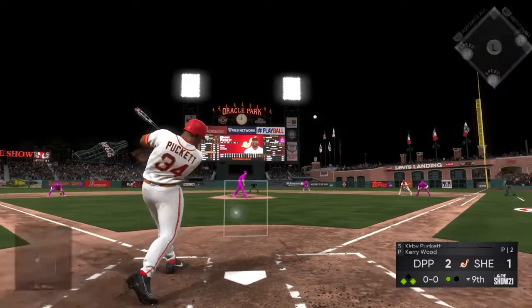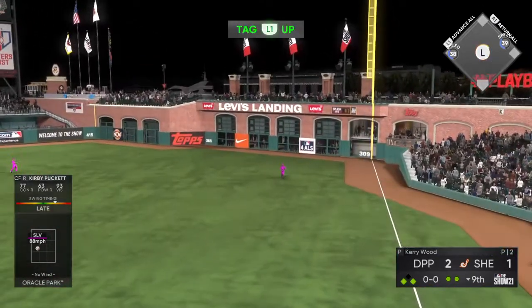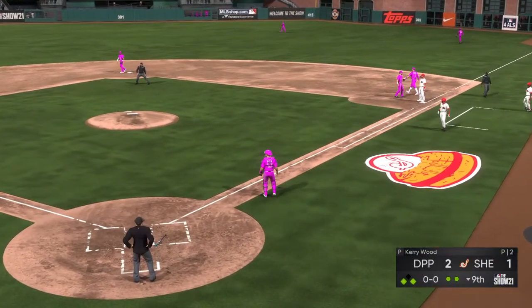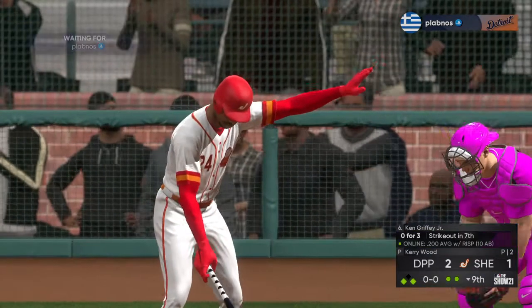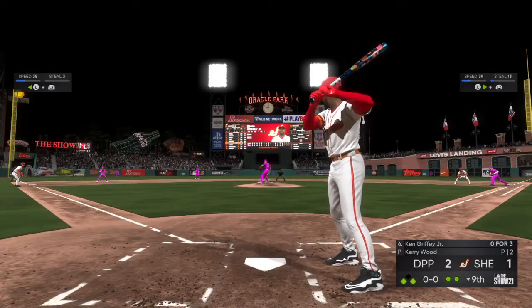Kirby Puckett digging in now, and on the first pitch he hits it in the air to right. Davis is there — they'll have to hold tight at third. So it'll take a two-out hit now to try to plate that tying run and hold the lead.